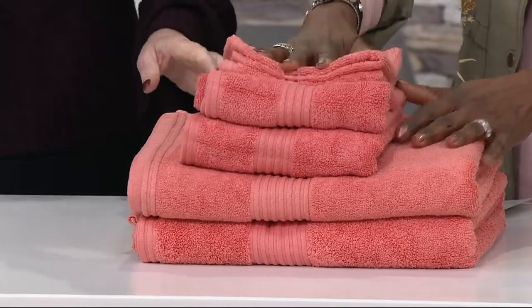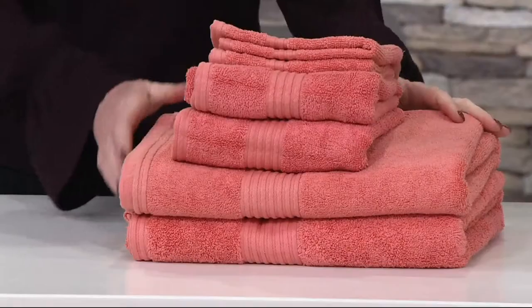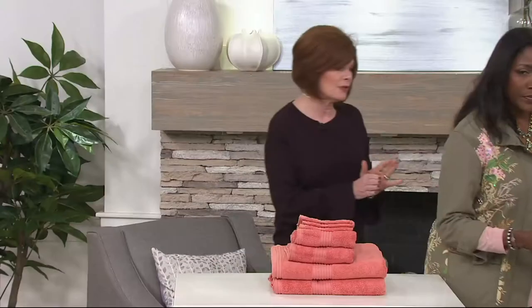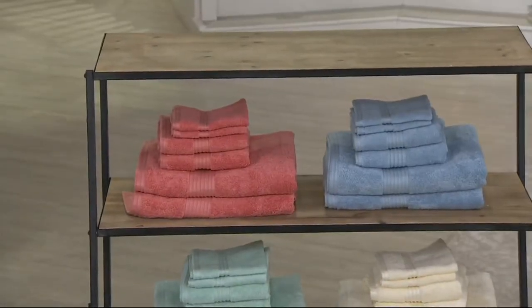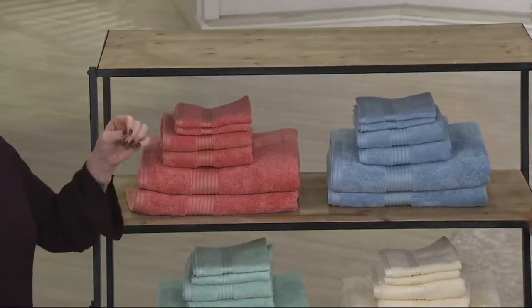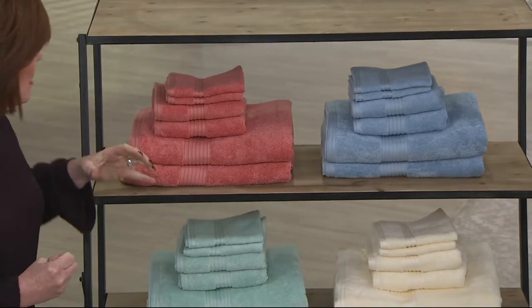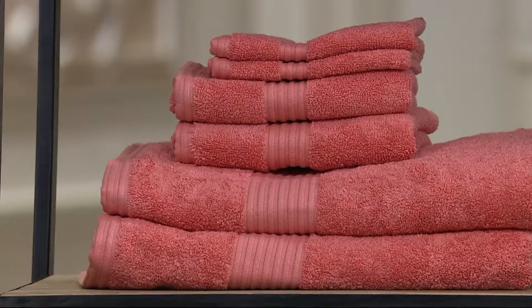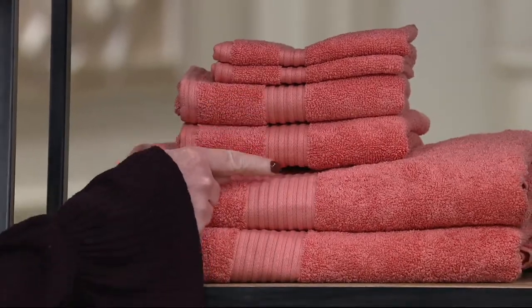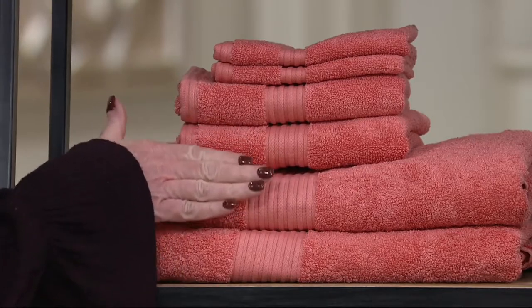I want to go through all that technology in a second, but can we just go and show the colors? The colors are amazing. This is a beautiful set. Before I started with Northern Lights, I'd go to those places and spend a lot of money on a towel, and I love that you're able to get the whole set. This color right here next to me is the coral. I just don't want you to miss this beautiful Dobby design. It's going to look this beautiful on your linen shelf.